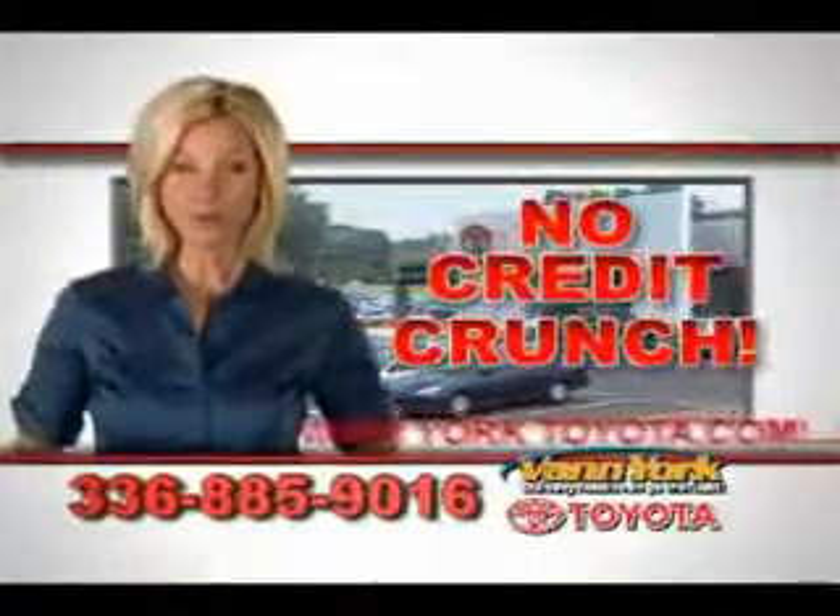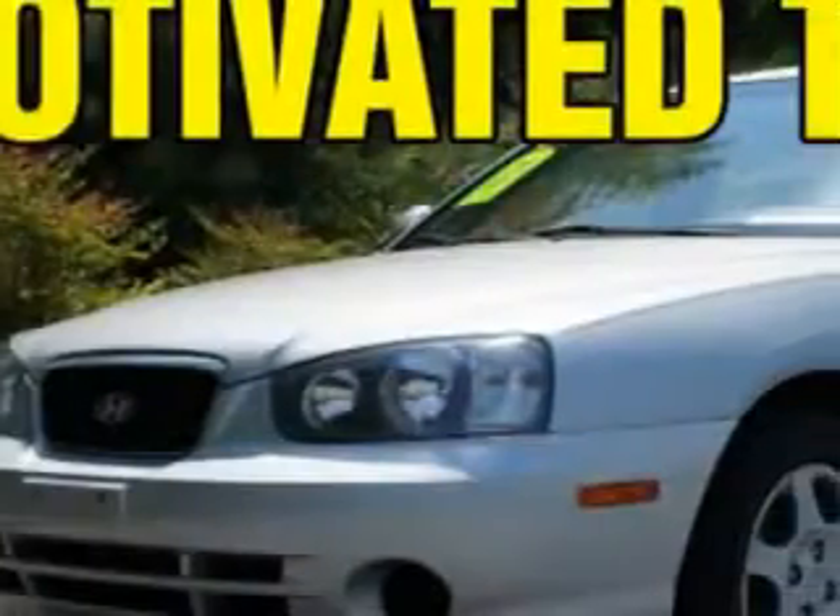There's no credit crunch at Van York Toyota — millions of dollars to lend. Check out this Pewter 2003 Hyundai Elantra Sedan GLS, equipped with a four-cylinder engine and an automatic transmission.